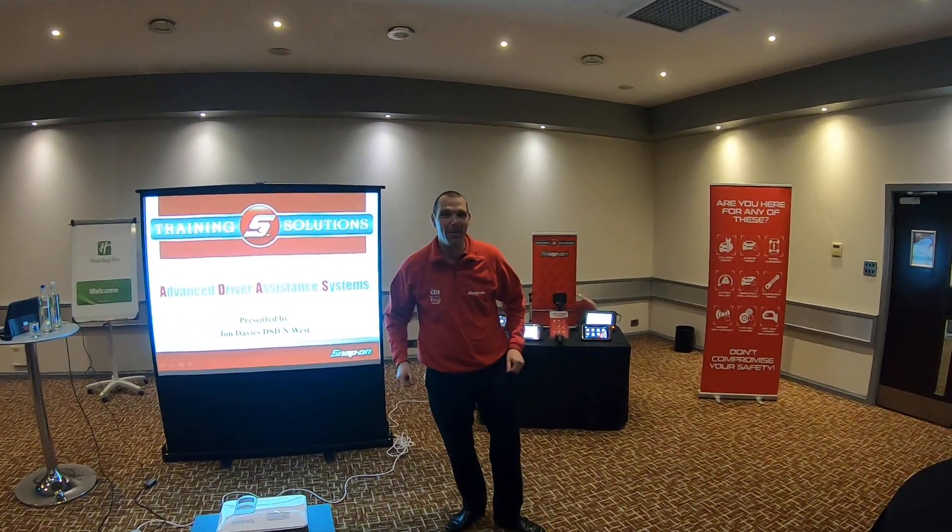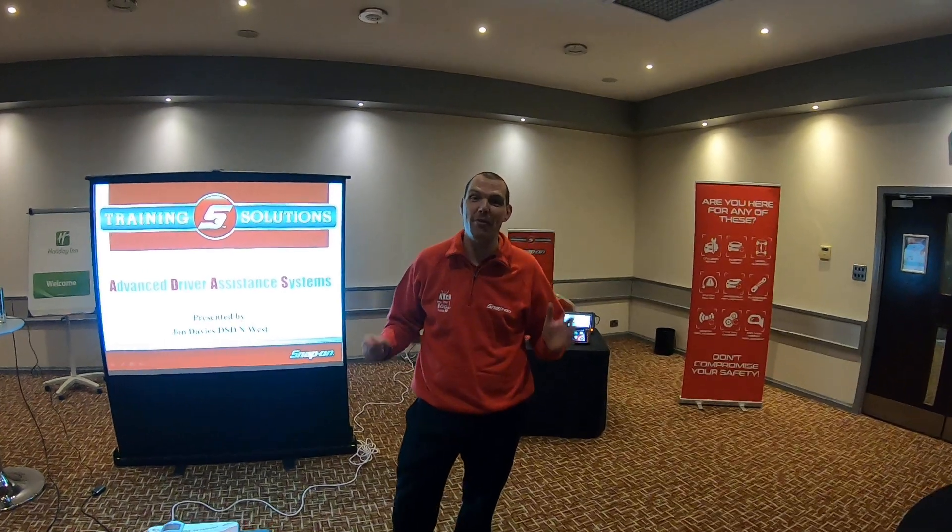Hello, I am Nick Lattall and I'm back again to show you something that may be very useful for you guys running garages and some of the technicians that aren't necessarily working in the vehicle manufacturers workshops.